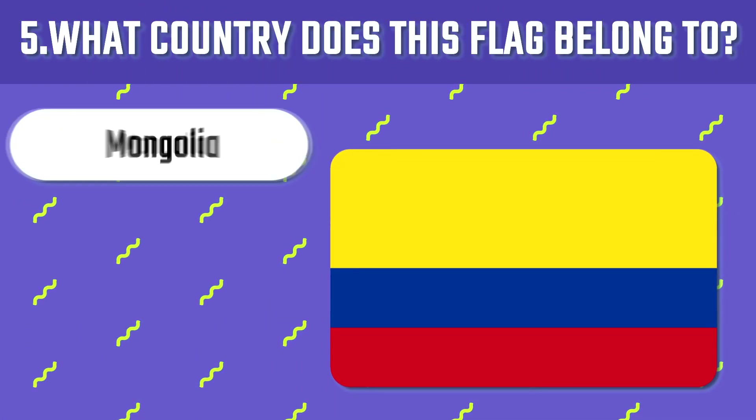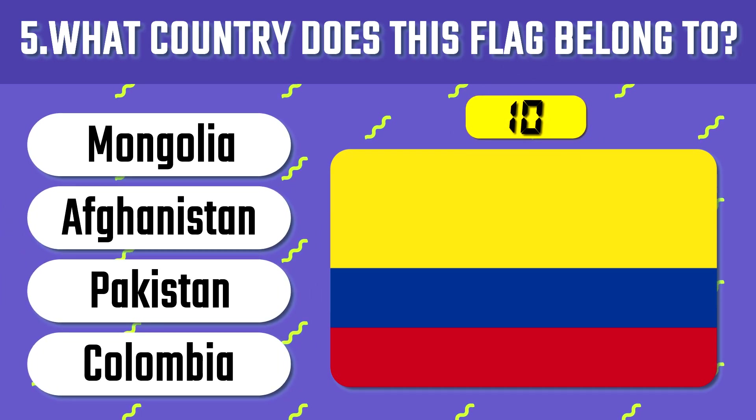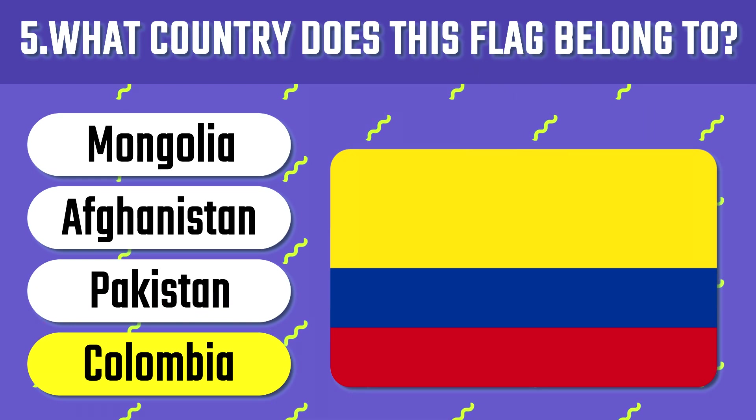The fifth flag. Which country does this flag belong to? Colombia. It is a country where the national anthem is mandatory to be played on the radio and public television every day at 6 a.m. and 6 p.m.